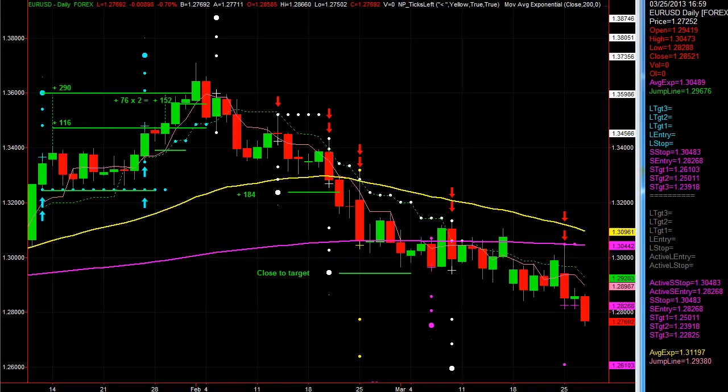Hi everybody, it's TJ with PTU Trendjumper and Premier Trader University. We've got a lot of new Trendjumper members. I wanted to do a walkthrough video with some of our Forex swing trades. I'll be using mostly TradeStation charts because it's easier to maneuver around, but I will pull up some MT4 charts as well.